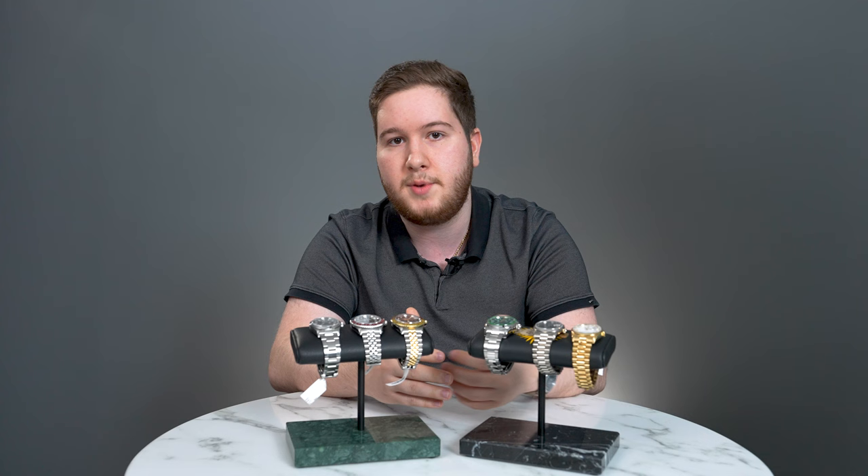My name is Marco, and I'll see you in the next one. Thank you.